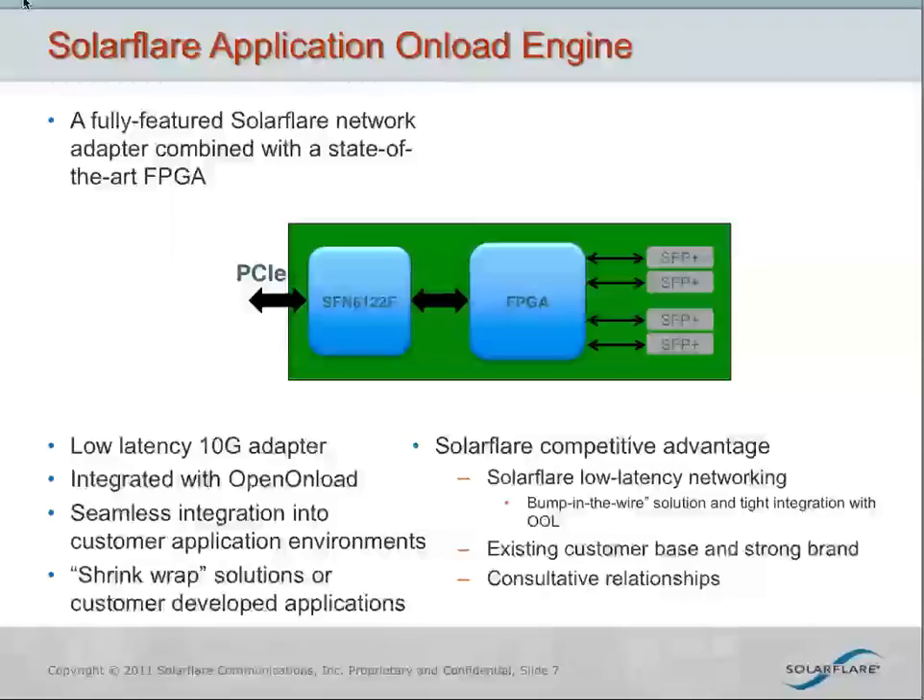You get a seamless interface to the host application and the host CPU. We'll be providing customers with shrink-wrap applications that allow them to load applications onto the card just like loading firmware onto a NIC. We're also providing a toolset so customers can develop their own applications and deploy them on this card as well. We're in the process now of finalizing development and engaging customers on their application development, and we'll be deploying this product next quarter.